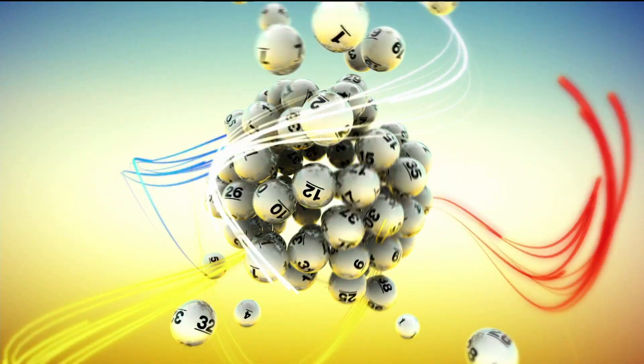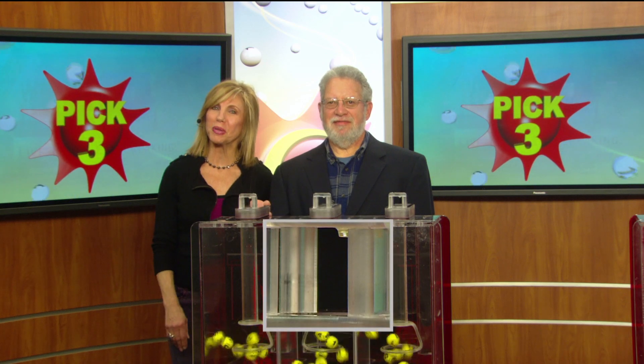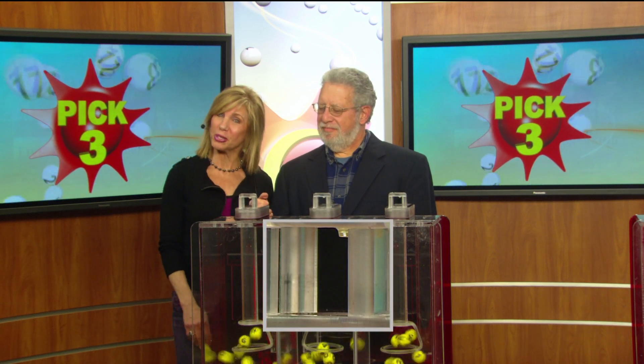The Maryland Lottery, let yourself play. Hi there, I'm Sarah Fleischer from 98 Rock. Let's play your pick three numbers.